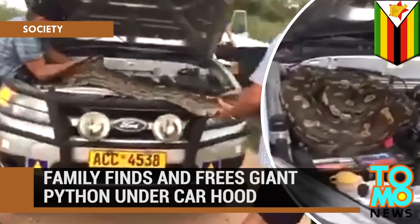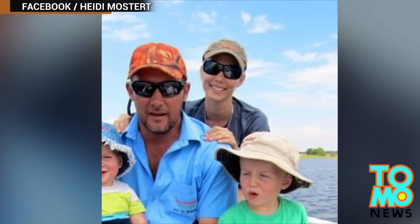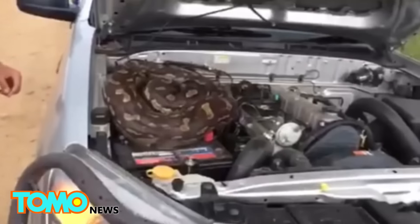Family Finds and Frees Giant Python Under Car Hood. A family in Zimbabwe had more than engine problems last week. In a video posted on Facebook, Ben Mostard and his family opened the hood of their car to discover a massive African rock python curled up on the engine.